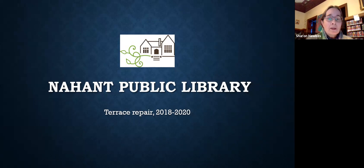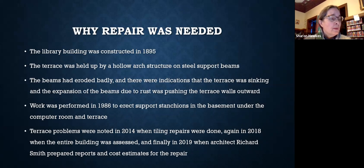Nahant Public Library was begun as a collection of books given to the town in 1819. After having been housed in the first school in town, a beautiful building was constructed in 1895 to house and grow the collection. It included a terrace or porch alongside the southwest corner of the building. Several repair projects have been undertaken over the years, but it's time to look comprehensively at the entire building to determine what needed to be done to make it sound for the future.